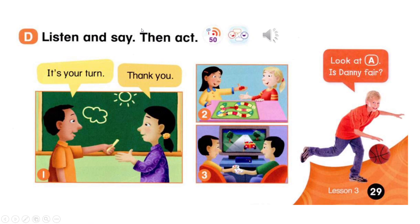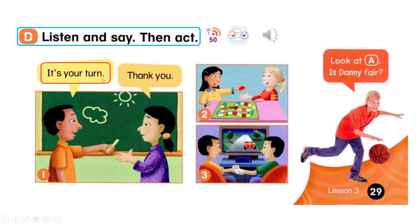Page 29, D. Listen and say. Then act. It's your turn. Thank you.